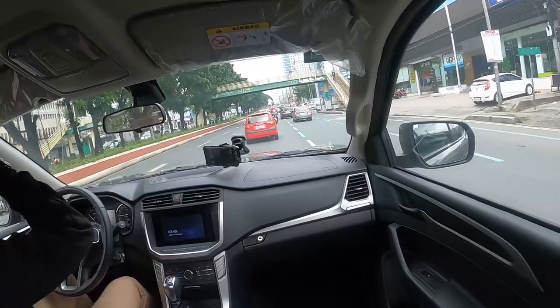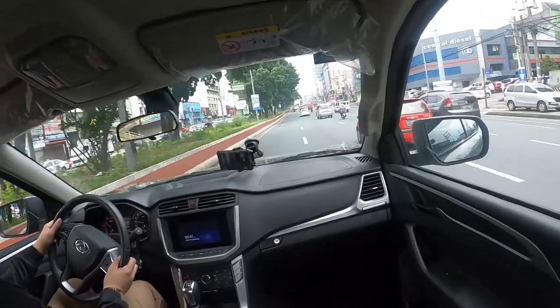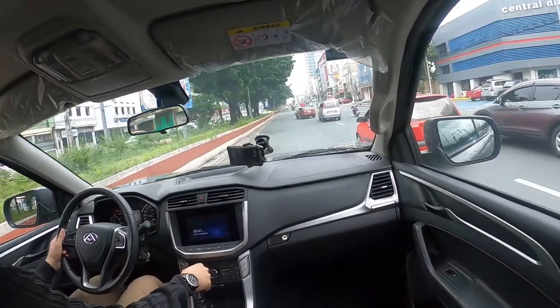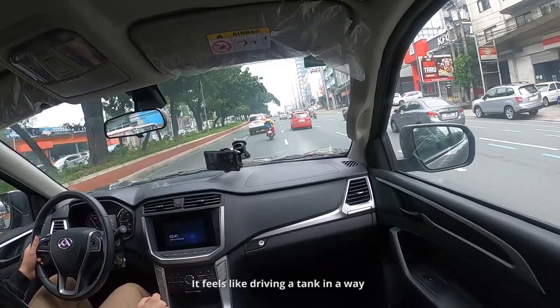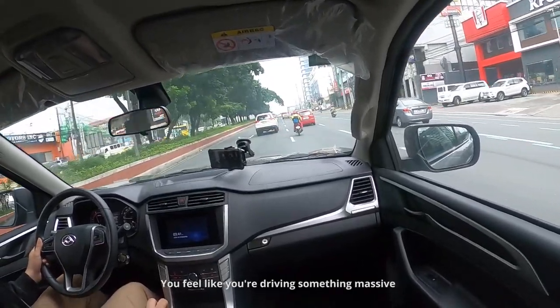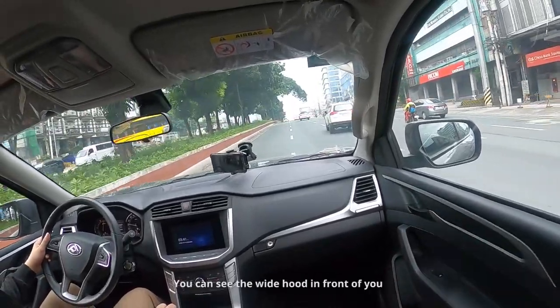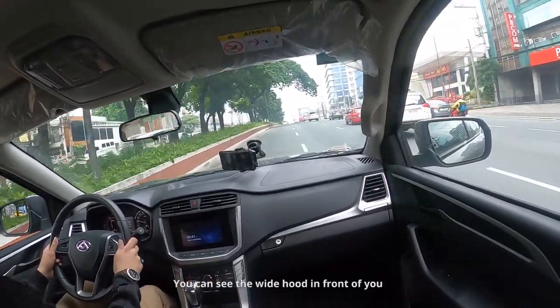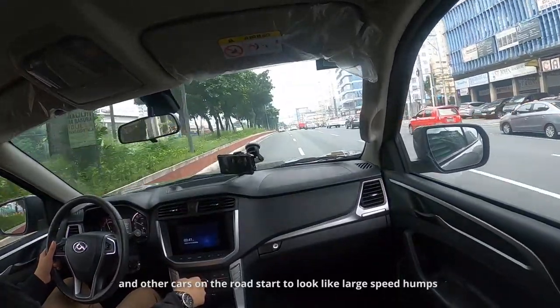Given the truck's size, it is a given that there's a bit of body roll in the corners. It feels like driving a tank in a way — you feel like you're driving something massive. You're riding very high up, you can see the wide hood in front of you, and other cars on the road start to look like large speed bumps.